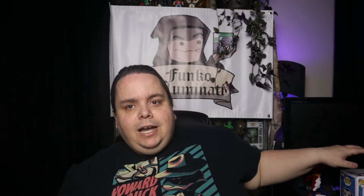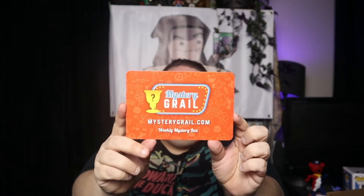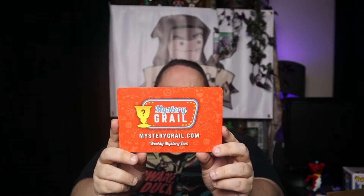Because to be honest with you, with convention seasons no longer existing, this will have to suffice for now. So I don't see anything else in here — let's check. No. So this looks like I did not win the Ecto-1. Which, oh well, not all of them can be winners. Mystery Grail — if you guys get a chance, check it out. They do weekly mystery boxes with some really good drops, and you also get a scratch card included in every box — basically a second swing. Definitely something pretty cool, give it a try.